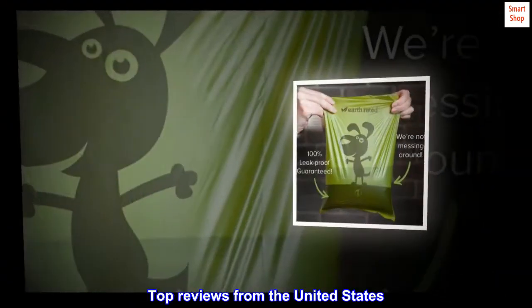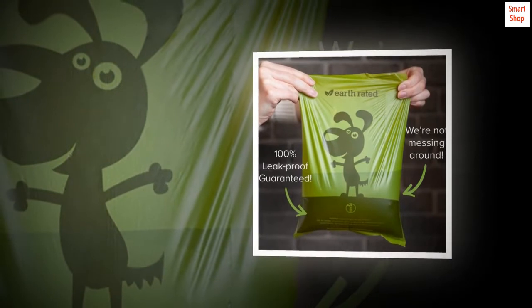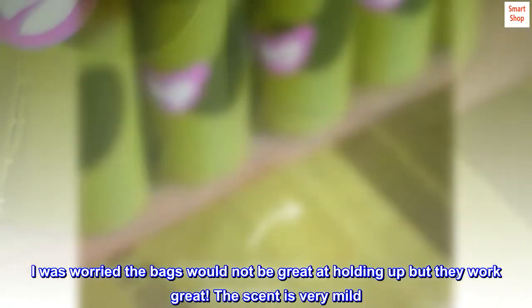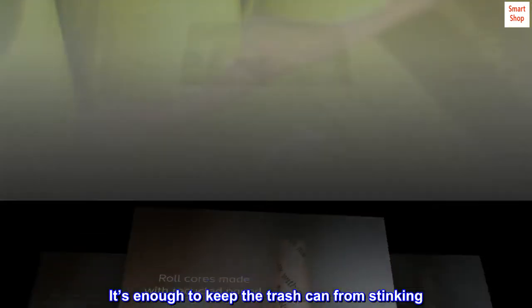Top reviews from the United States: "Love these bags. I was worried the bags would not hold up, but they work great. The scent is very mild — it's enough to keep the trash can from stinking."